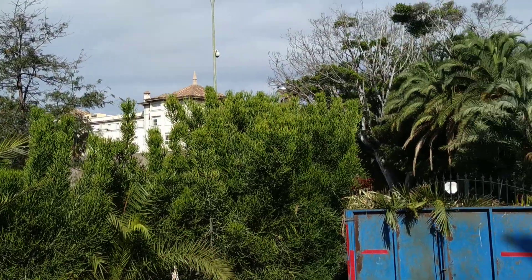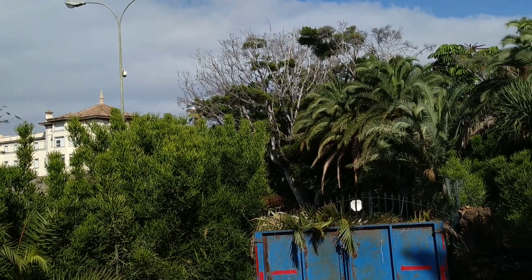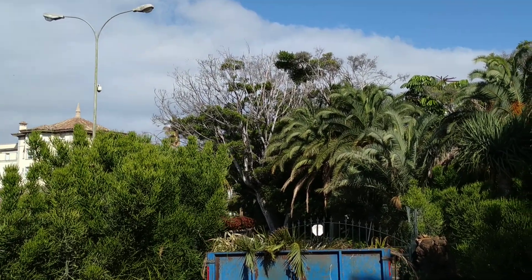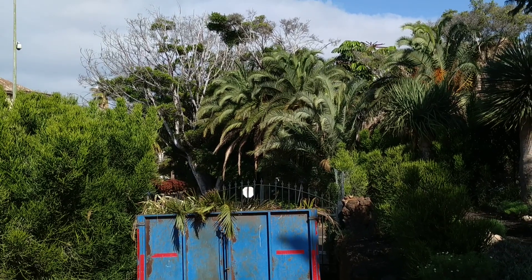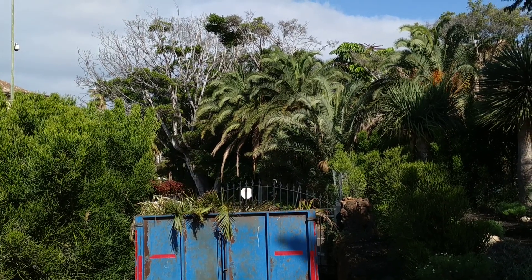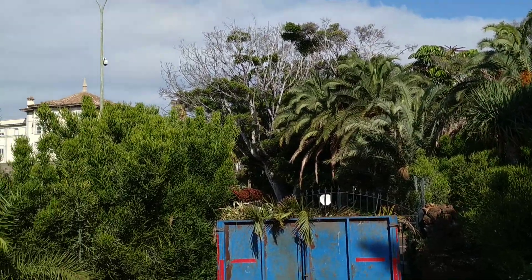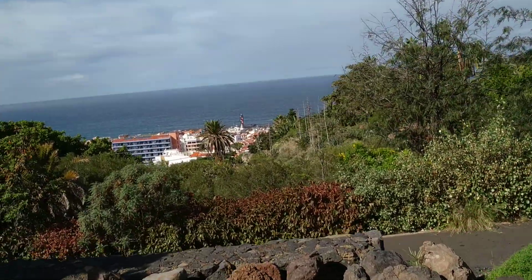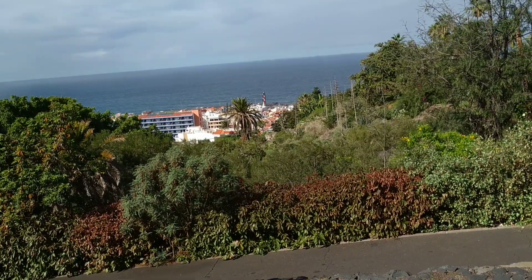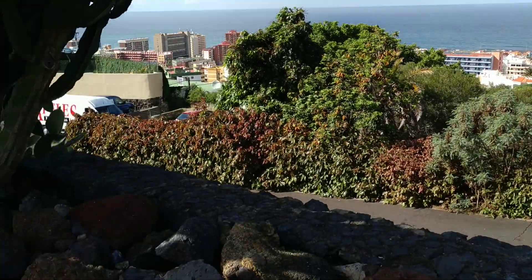Behind it there are my favorite botanic gardens of all of Puerto and Tenerife — the Risco Bello and Jardín Acuático, which are closed right now. I really hope they will open them at least in December. And behind them there is the Sitio Litre or Orchid Garden. And here on this slope, I don't know which park it officially belongs to, but there are also some quite interesting parts with interesting fruit trees.